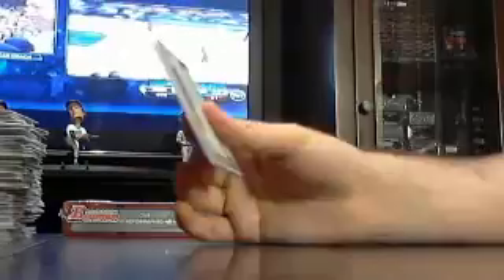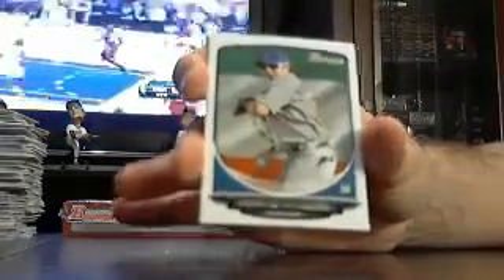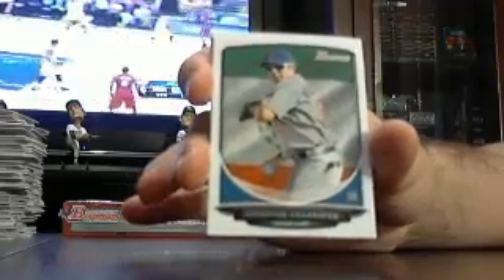Last pack of box number five. Christian Villanueva for the Cubbies — hello Cubbies!